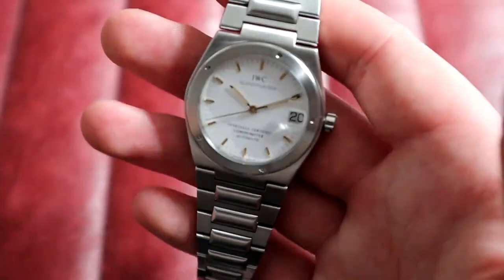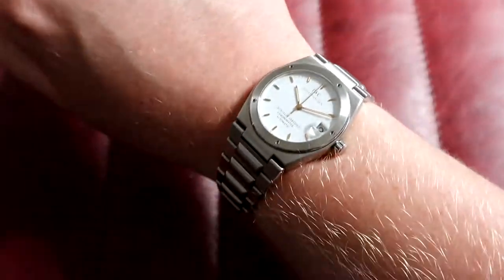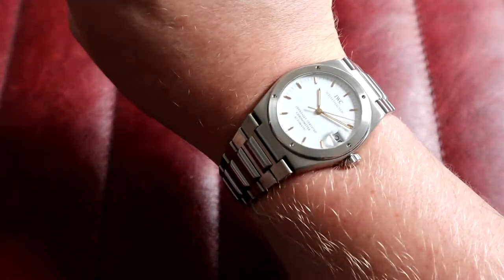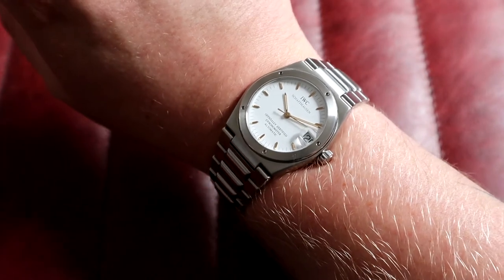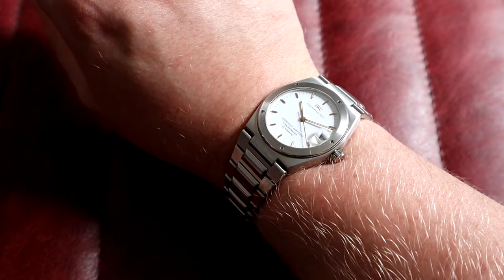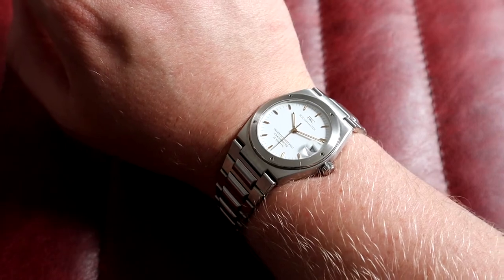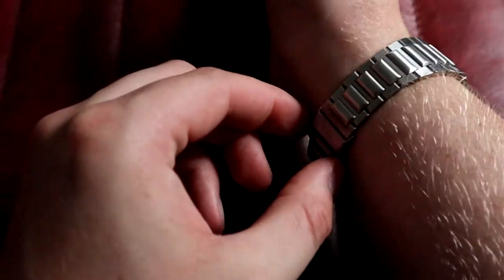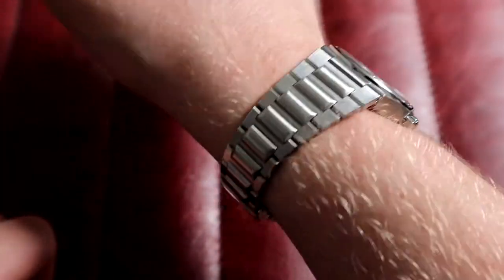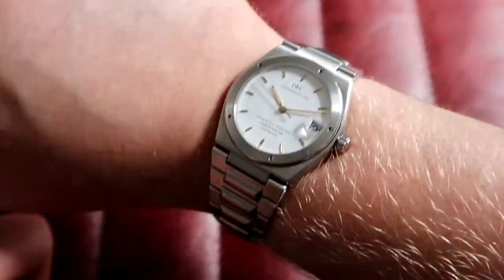Let's have a look at it on wrist and talk dimensions. On my six and three-quarter inch wrist, it's sized with one spare link, so if you have a bigger wrist you'll struggle given the integrated bracelet and how tough it is to find links. The case size is 34mm by 39.5mm lug to lug, but thanks to the design it wears a lot bigger. It's only 9.5mm thick thanks to that JLC caliber, with 23.5mm lugs tapering down to the clasp. A stunning watch for the money — go check it out on the website.